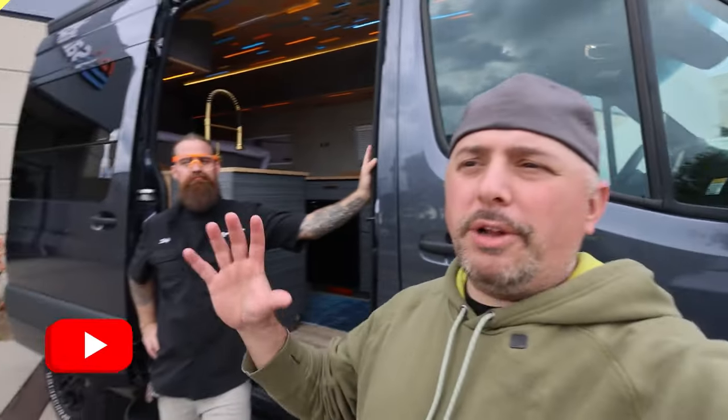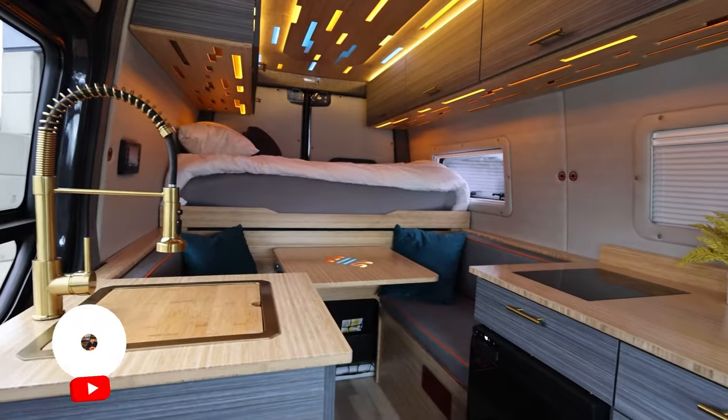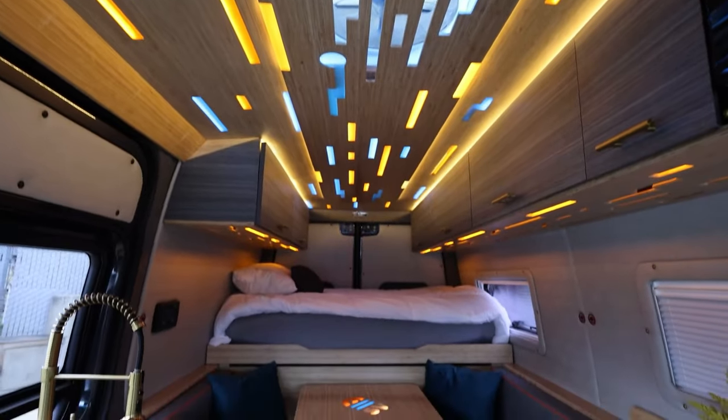All right everybody, what is going on? I'm with Steven Stolpe. We're going to actually get into the van that I've been wanting to tour since I started van life actually.